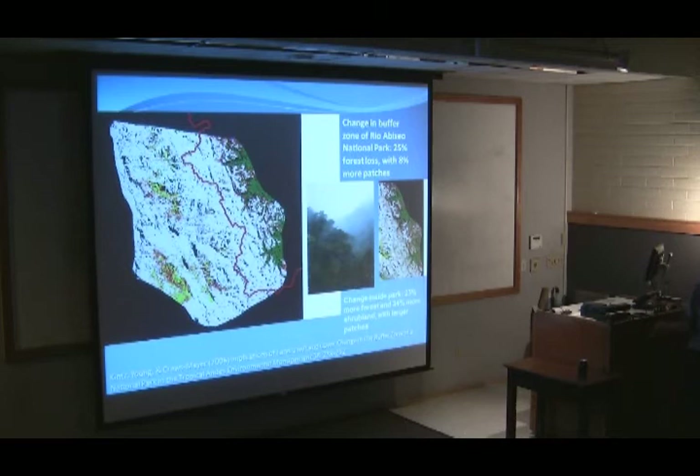Indeed, the area is now covered by new forest — the forest is moving up above the tree line. When we first noticed this, we thought it was simply a park protection effect: deforestation outside, forest preservation inside. Now I think we were picking up an early signal of climate change. We're going to go back, starting this year, to redo the remote sensing and mapping to see how change has progressed.